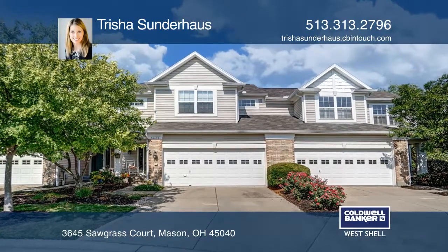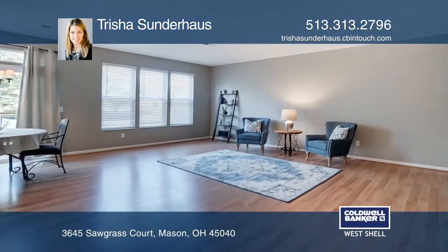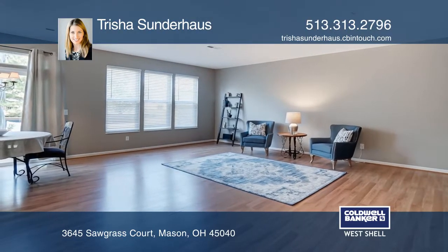This townhome in Eagle View Village has an open floor plan, nine-foot ceilings, and brand-new stainless steel appliances.